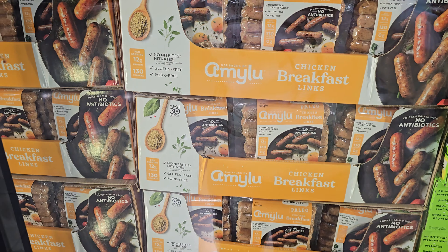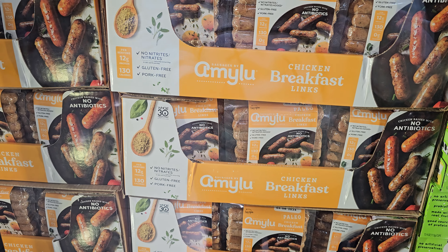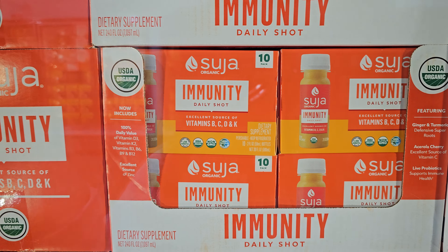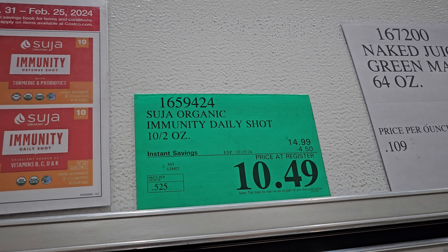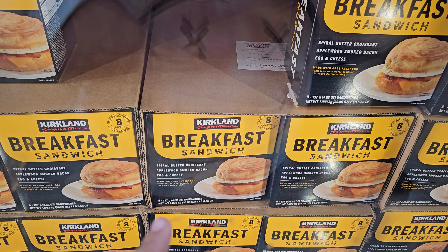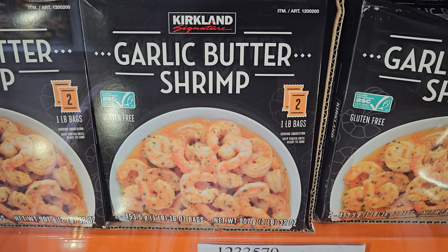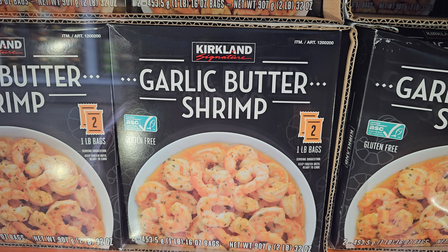I'm looking for new deals — yogurt is $6.69, ends on the 25th. Another item ends on the 25th at $10. Immunity is $10.50, no limit, ends on the 25th. The breakfast sandwich — applewood smoked bacon, egg and cheese — is $15.99. Garlic shrimp is $11.99, ends on the 25th.